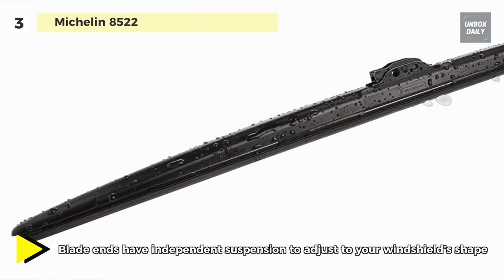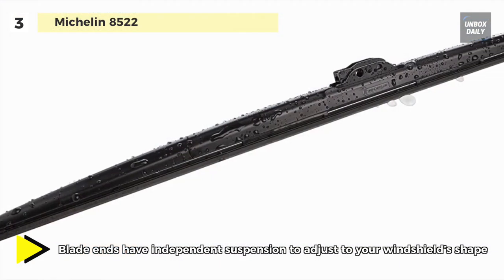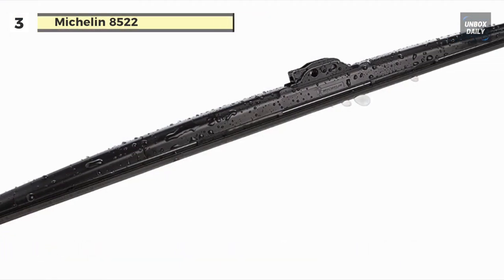The exclusive SmartFlex design adapts to the curve of your windshield for the best wipe possible. The sleek OEM design blade structure rotates to provide more articulation.